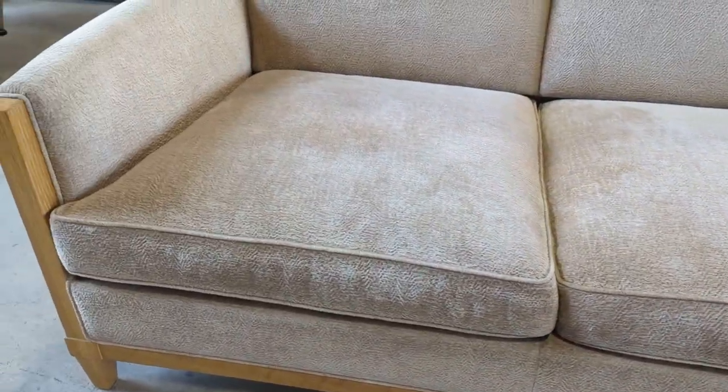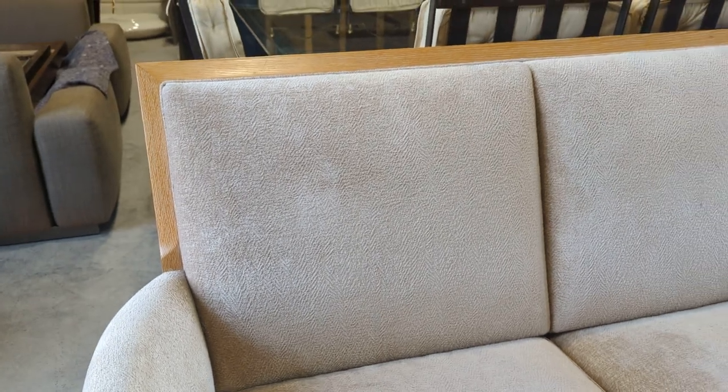The fabric is almost Chanel two-tone — you've got lighter and darker patches — and it's really soft to the touch.